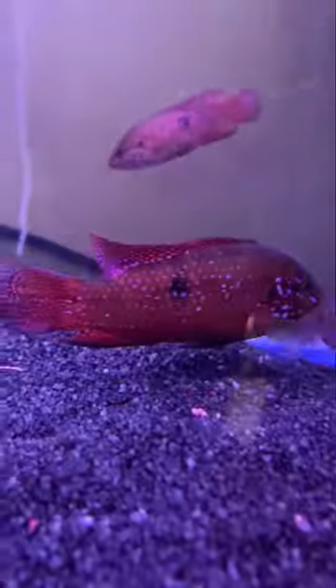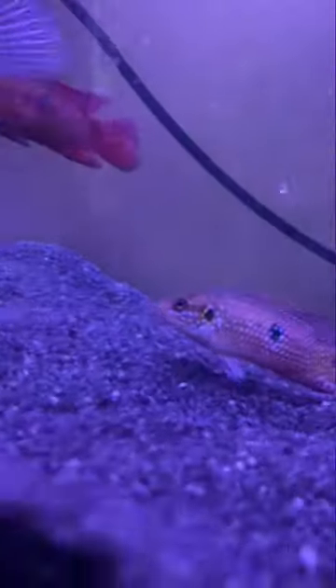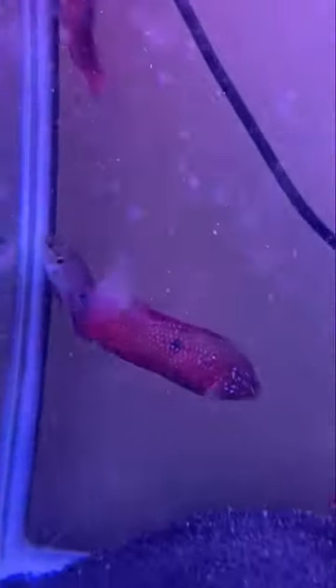It is very aggressive in its fight, and its nature is also very aggressive. It is an omnivorous kind of fish, which can eat live food, fish flakes, and pellets.